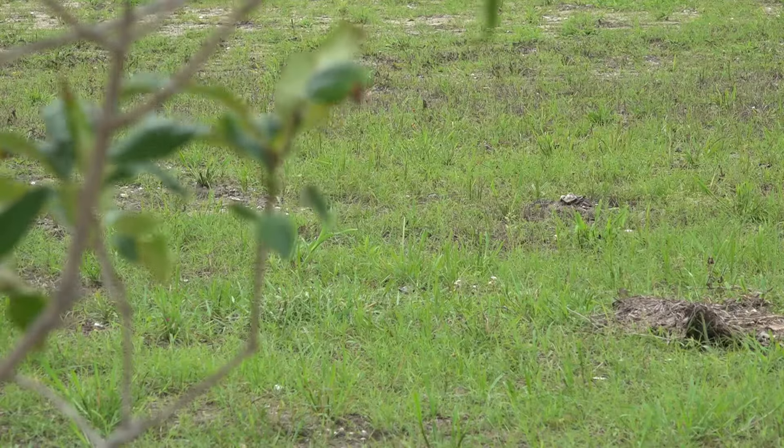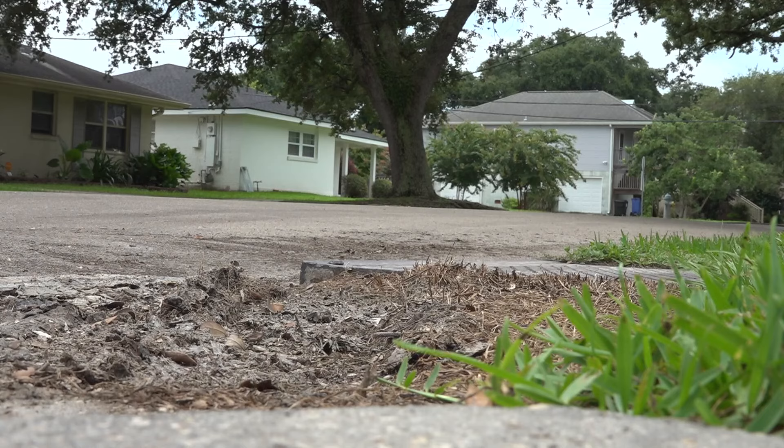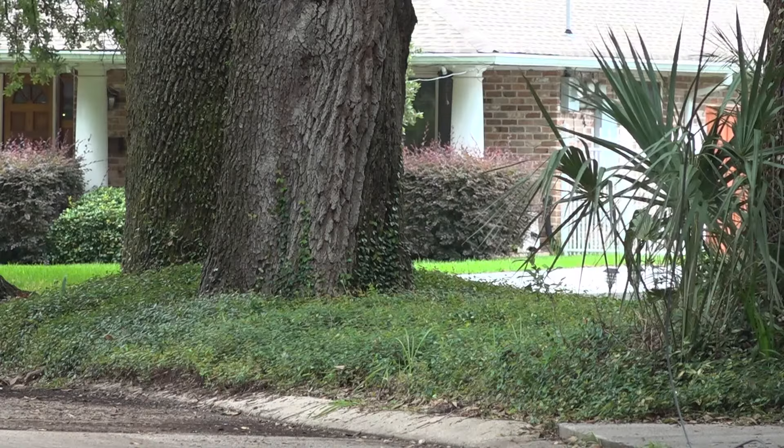Several neighbors told us that since then, flooding hasn't seemed to improve. "We all thought that that was going to work, but it clearly hasn't. It's kind of gotten worse." That's left them frustrated, and with the peak of hurricane season still ahead, a little nervous.